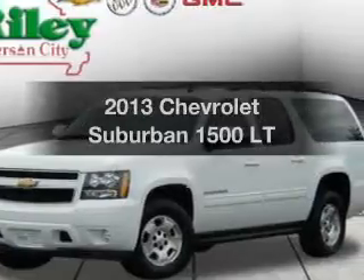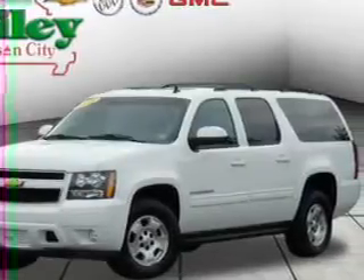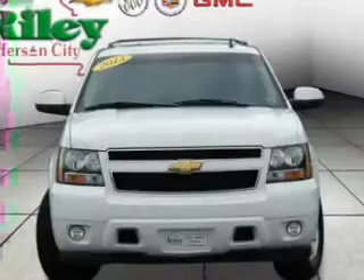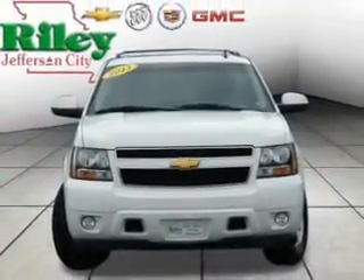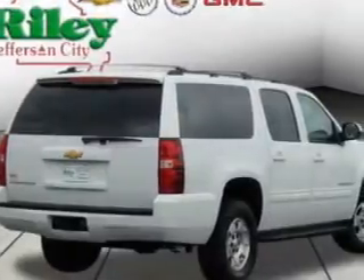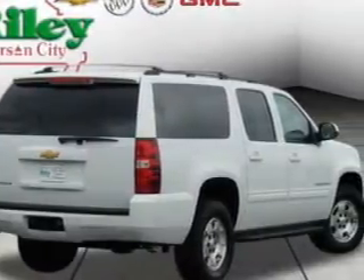Noticed in this 2013 Chevrolet Suburban. Travel the roads in style and comfort in this great vehicle. The powertrain includes four-wheel drive with a reliable engine connected to a smooth-shifting six-speed automatic transmission.